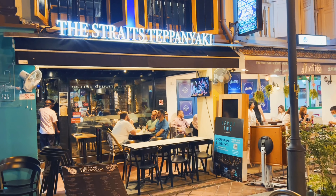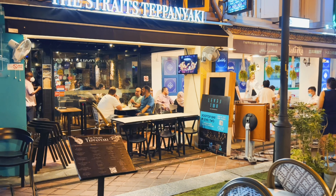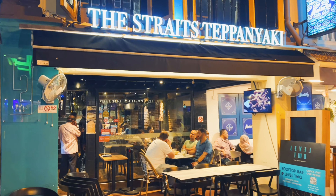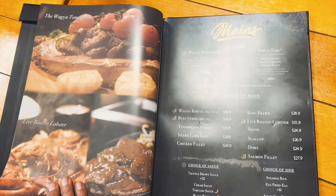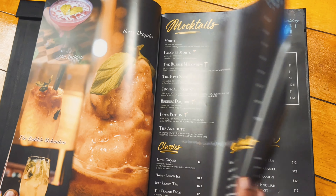Hello friends, welcome to Union Logs in Singapore. This restaurant is on Bussorah Street near Sultan Mosque. This is the menu and there are many varieties of dishes here.